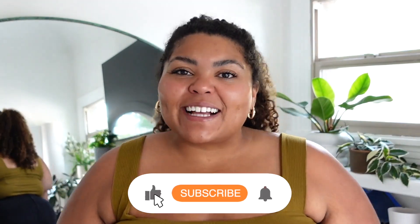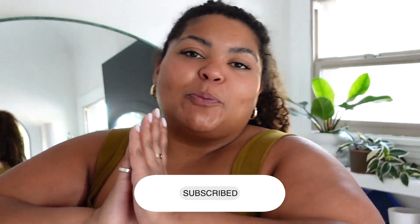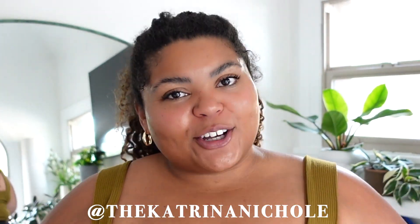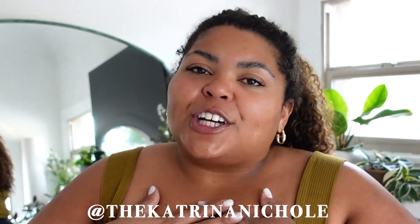Welcome back to my channel! If you are new here, I am Katrina Nicole. On all my social media — TikTok, Instagram, and here on YouTube — you can find me everywhere at The Katrina Nicole. Remember to like, follow, and subscribe; it supports me as a creator and lets me know that you love the content I'm creating for you all.